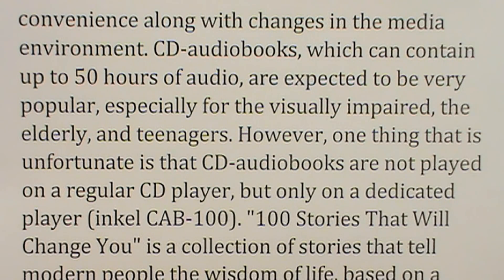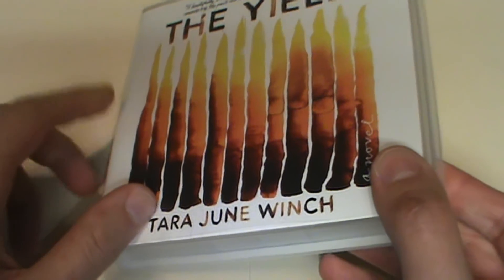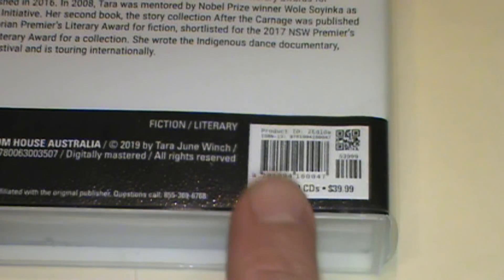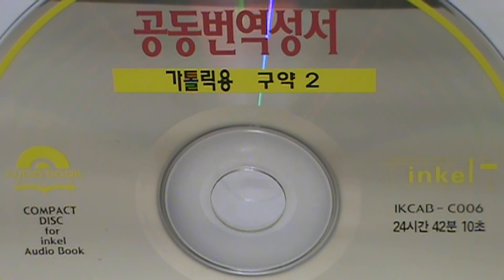One unfortunate thing is that CD audiobooks are not played on a regular CD player but only on the dedicated player, the Incel CAB-100. So unlike all the CD audiobooks I've ever seen — which are split onto multiple discs playable in any standard CD player — Incel created their own format to fit the contents of an entire book, or even multiple books, onto one disc.